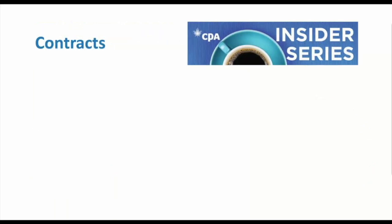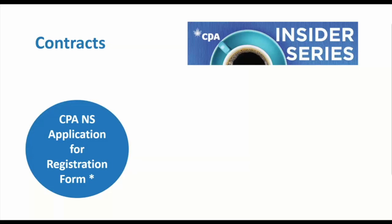The next step is some contracts you'll need to sign. The first applies only to those in Nova Scotia: you'll need to complete the application for registration form that was sent as part of your eligibility assessment follow-up. If you can't find it, email me and I'll make sure you get it. Submit this form as soon as you've submitted your online Core One registration.